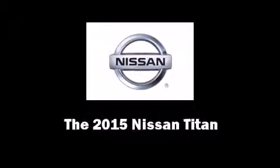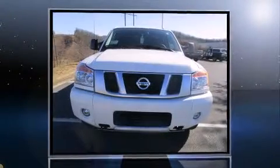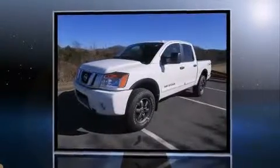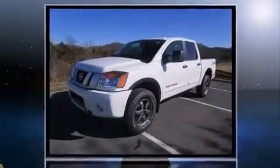Outstanding design defines the 2015 Nissan Titan. It features an automatic transmission, four-wheel drive, and a powerful eight-cylinder engine.